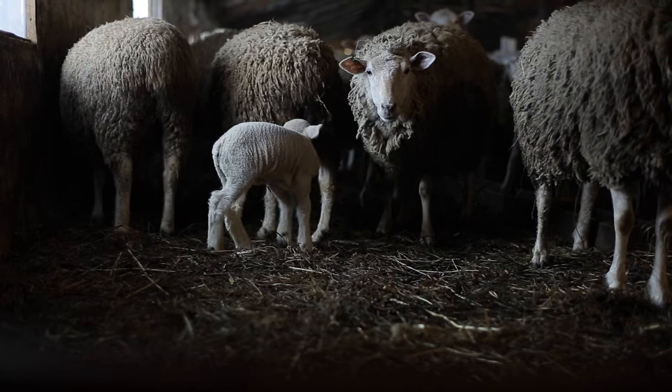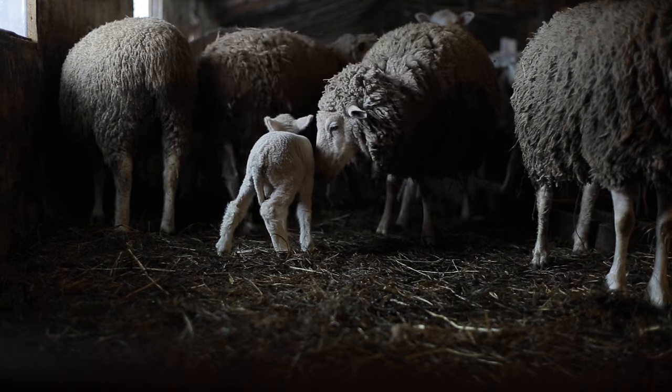In English, we call this plant the burro's tail, or donkey's tail. In Spanish, it's sometimes known as the cola de borrego, or sheep's tail, which is a much better descriptor. It's easy to cultivate from leaves, and it's propagated all over the world.